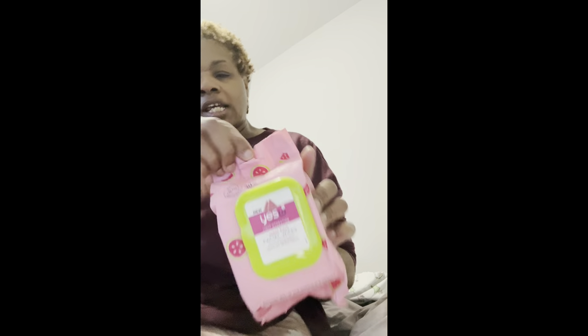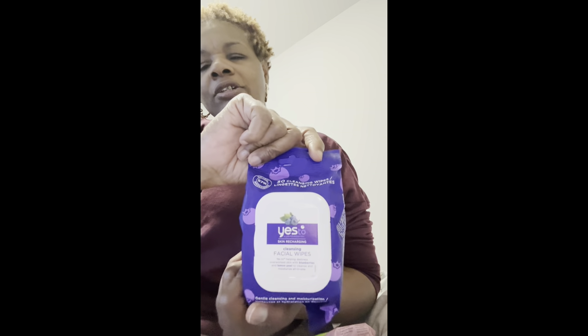The watermelon one says 'YES to making a clean sweep with watermelon to remove dirt, oil, and makeup.' This one here says 'YES to recharging the skin — cleansing facial wipes — YES to helping distressed, overworked skin with blueberries and lemon peel to cleanse and moisturize all in one.' The blue bar one has 30 in it.